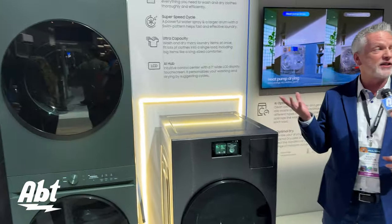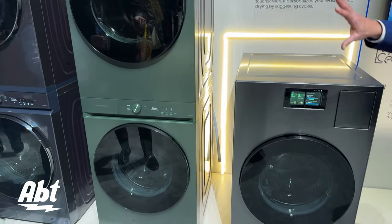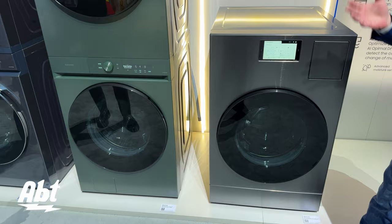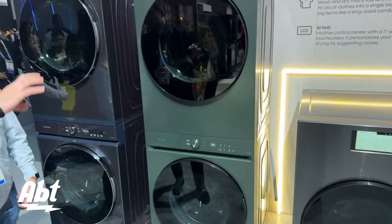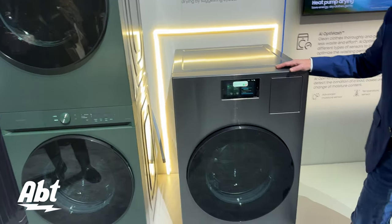Well, for 2024, bespoke laundry is going to expand into some really exciting options. The first thing you're noticing is the beautiful colors and the sleek flat profiles — just awesome looking. But the one right next to me you're going to notice looks very interesting.